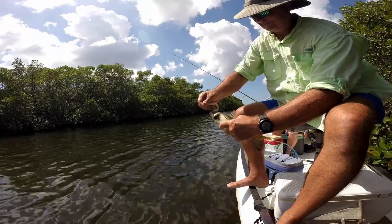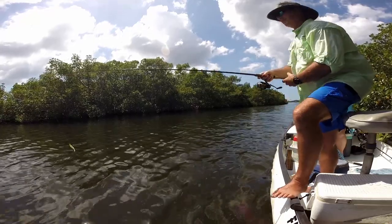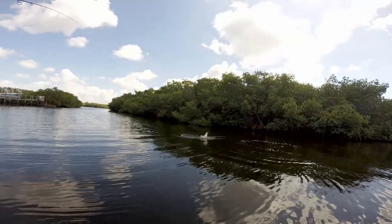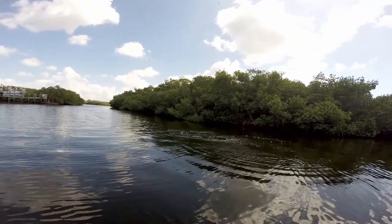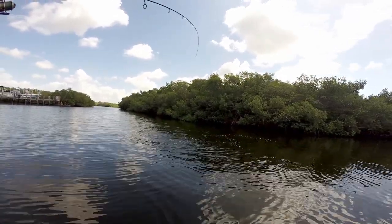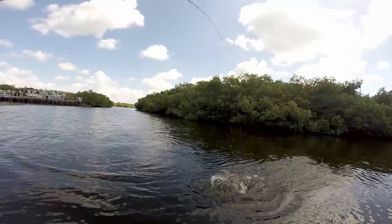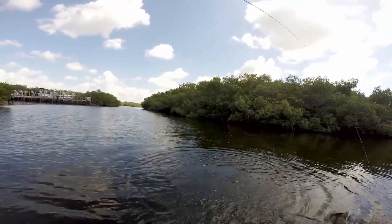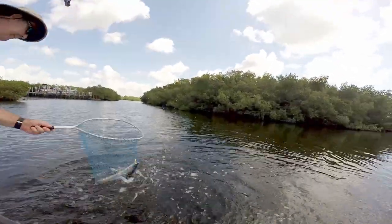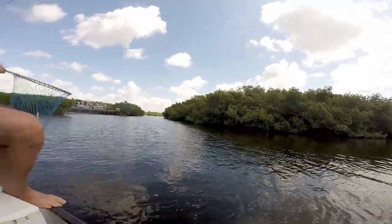Unfortunately, they all can't be monsters. With snook, if you succeed in a spot, try, try again. A good point or piece of structure can hold many snook. This guy put up a nice fight on light tackle. Watch — right here at the net the jig comes out of the snook's mouth. It shows the importance of keeping your line tight at all times.